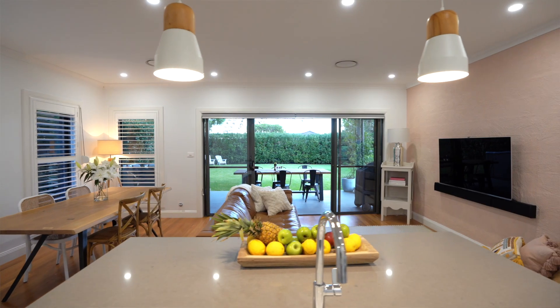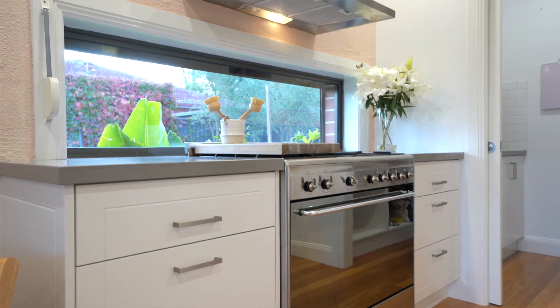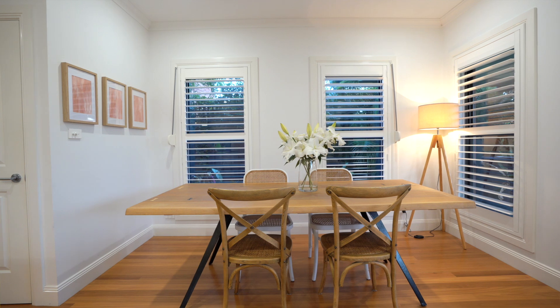This next part of the house is probably going to be your favourite — I think so because it's mine. It's a combined kitchen, lounge, and dining. The kitchen comes complete with a butler's pantry and gas cooking. It's really the perfect setup for entertaining your family and friends. And speaking of entertaining, you've got to check out this backyard. Follow me.